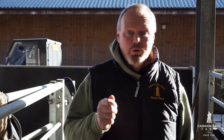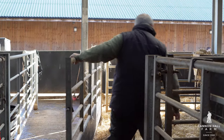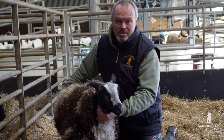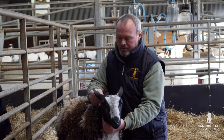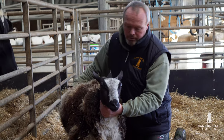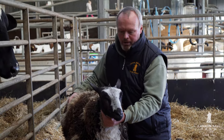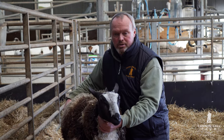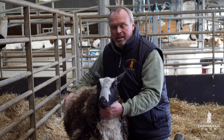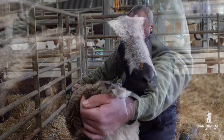Now introducing a brand new sheep at Cannon Hall Farm — one they're really excited about. This is the Dutch Spotted Sheep; by the very nature of the name, they're from the Netherlands. This one was born in Holland and has been imported. She's a beautiful gimbal lamb and they're really hopeful she'll be having a lamb of her own around April time. They believe this is a breed that's going to go places — potentially the next big thing.